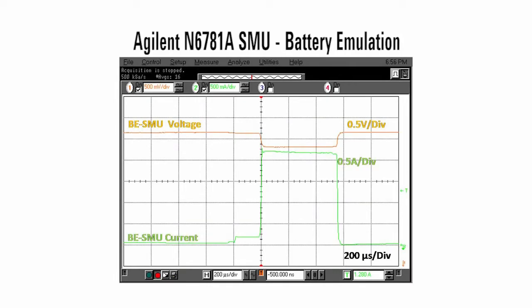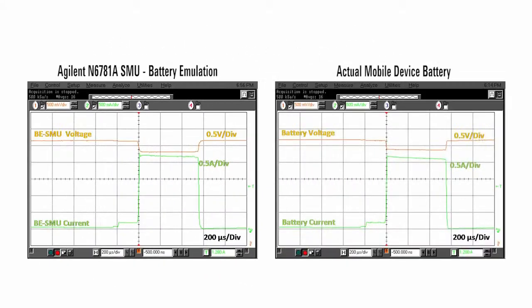This screenshot shows the same measurements as before, but this time using the Agilent N6781A SMU with battery emulation capabilities in place of the battery. The N6781A's series output resistance was set to match the battery's 150 mOhm value. Both the voltage response and resultant current drain are comparable to that of the actual battery.